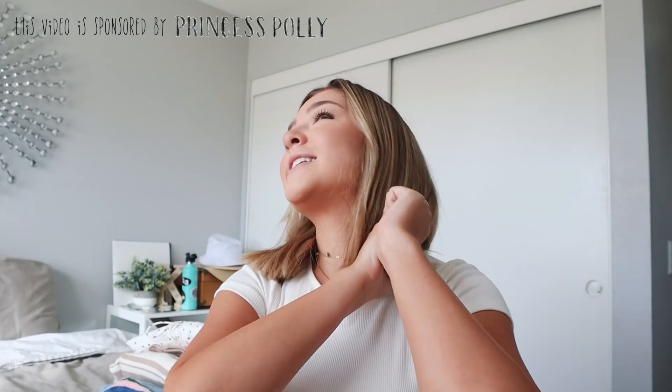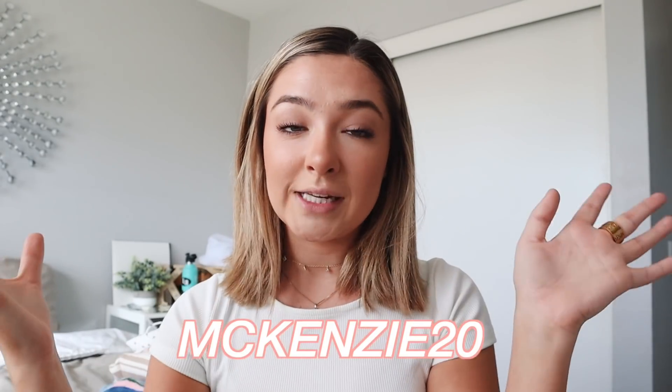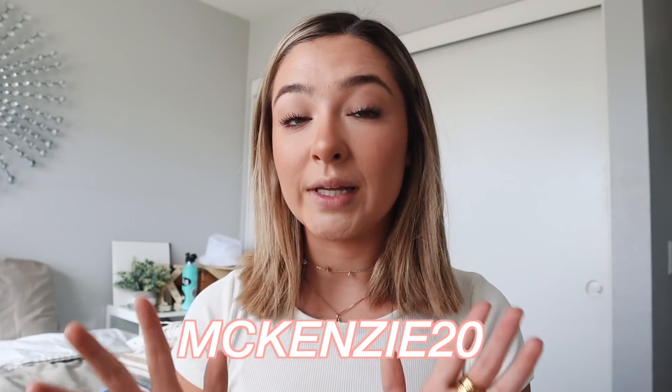Hey guys, welcome back to my channel! I'm so happy you're here. I'm excited for this video because I'm doing a Princess Polly haul for fall — I am just over the moon about their clothes. I had so much fun picking things out. I got a lot, and I have a discount code for you guys if you want to shop on Princess Polly.